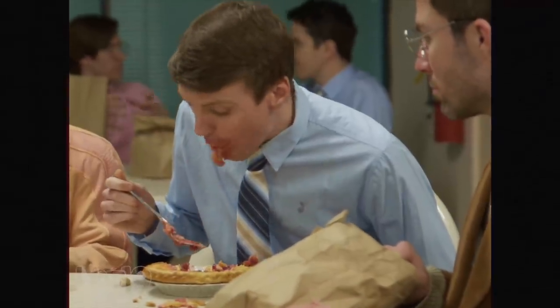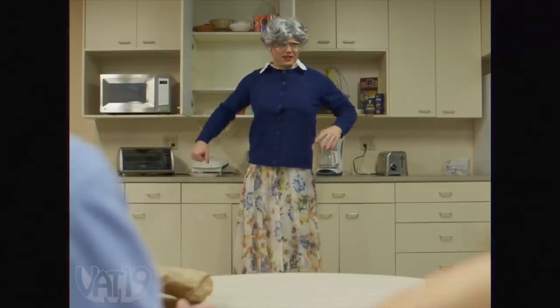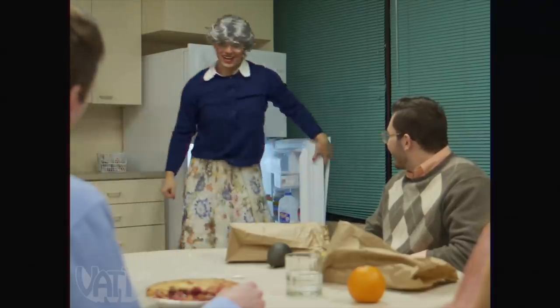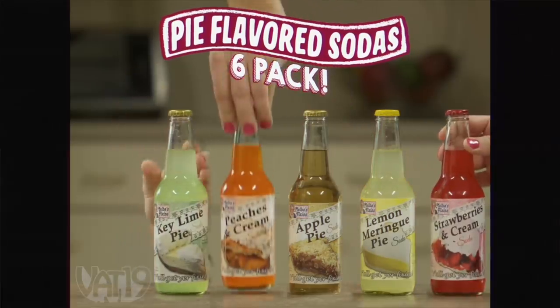You're eating that at work? I know, I love it. But it's such a mess. Looks like you're having your cherry pie à la shirt. Did somebody say cherry pie? Melrose! Well, now you can drink it. Why don't each of you try my pie-flavored sodas? There's enough to go around. This does taste like pie. Well, it should — they're my famous homemade pie-flavored sodas. Buy the six-pack of pie soda now at Vat19.com.